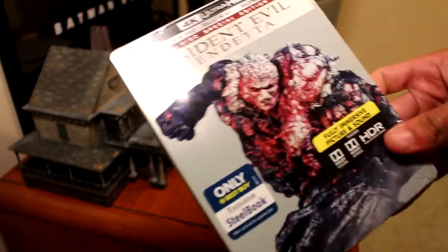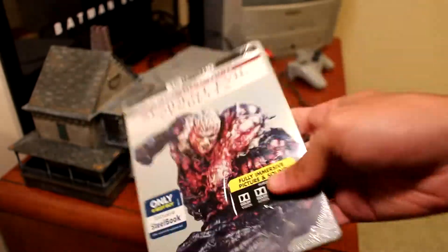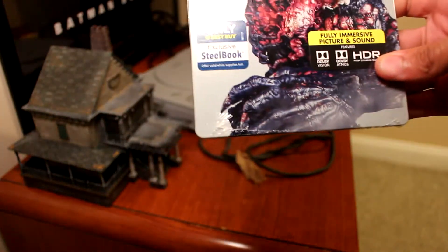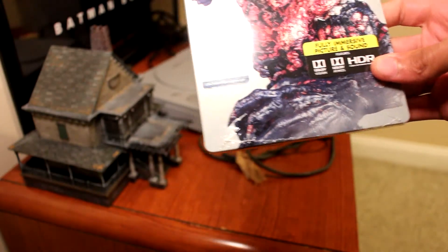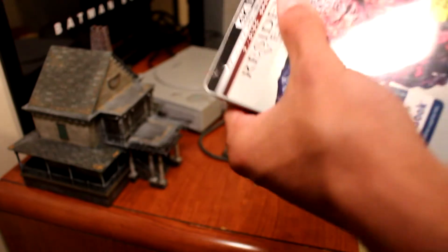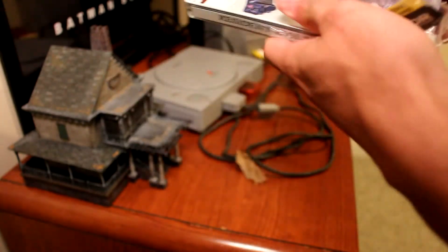Shout out to Andrew over at Crimson Elder — he actually showed me some of the features in there because he got this a little bit earlier. Over where he is, he gets some releases a little bit sooner than we do. This also comes with a digital copy, I think, maybe — it doesn't say it comes with a digital copy but anyway, let's open it up.